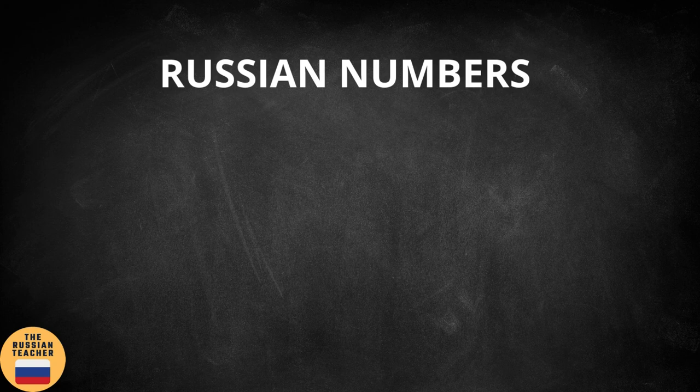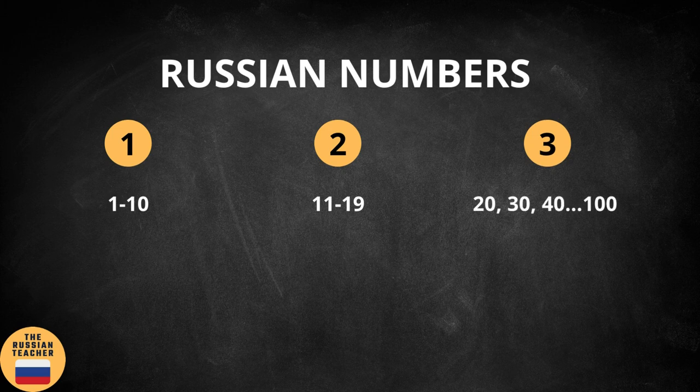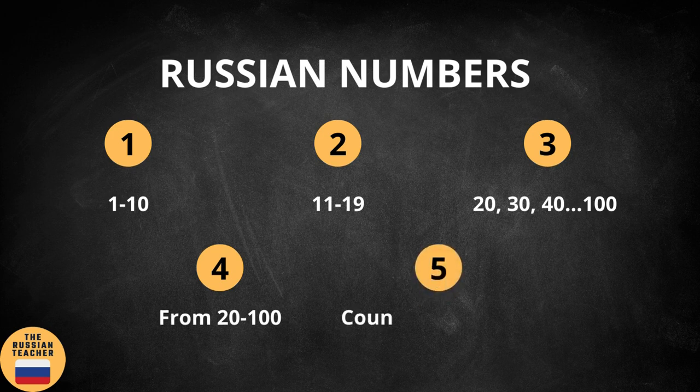Here you can see the main parts of this video. Section 1: Numbers from 1 to 10. Section 2: Numbers from 11 to 19. Section 3: How to say 20, 30, 40, 50, 60, 70, 80, 90, and 100 in Russian. Section 4: Numbers from 20 to 100. Section 5: Counting from 1 to 100.